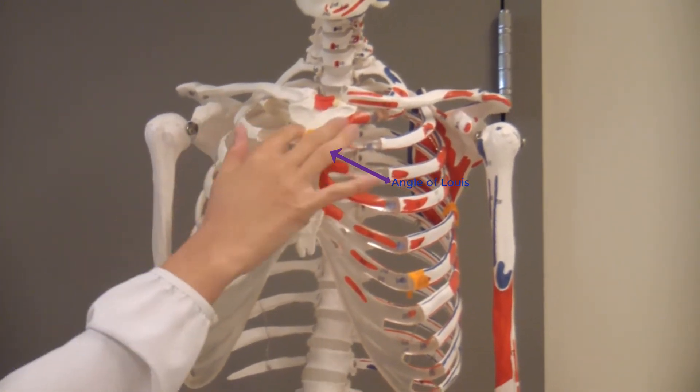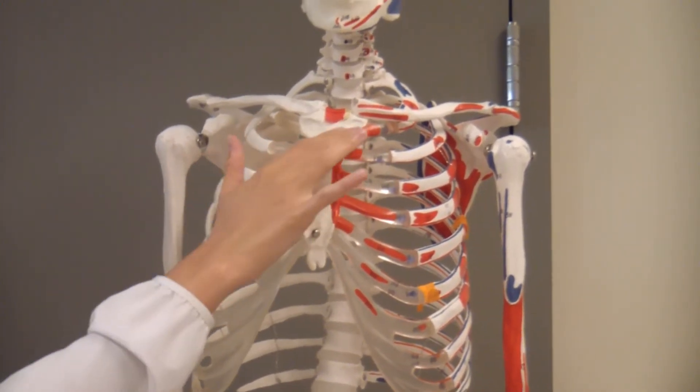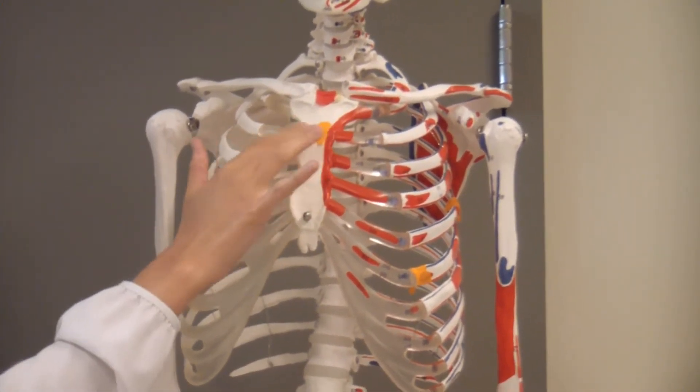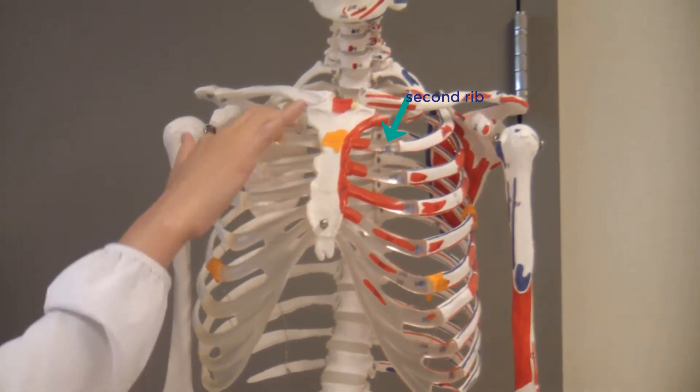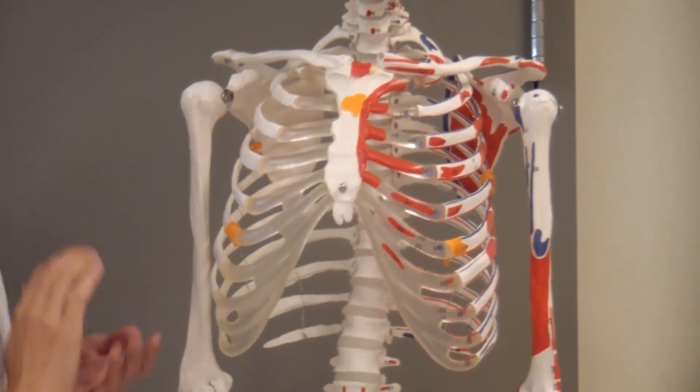If you go to either side from the angle of Louis, it will bring you to the second rib or second intercostal space depending on your positioning, but most of the time it is the second rib you will be feeling. Then you can work your way down to find the landmarks that you need for your assessment.